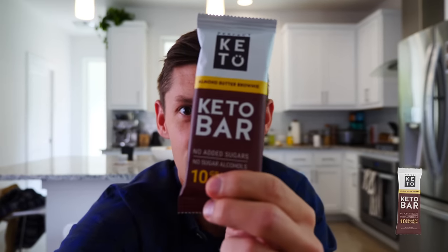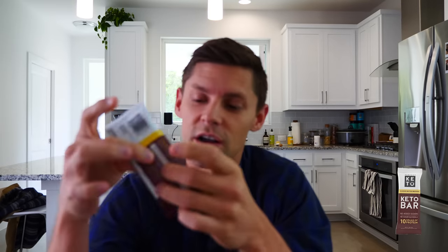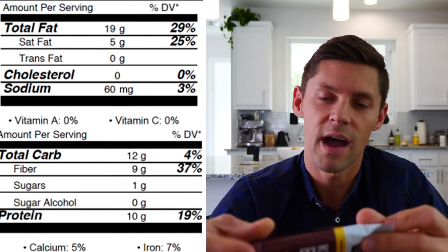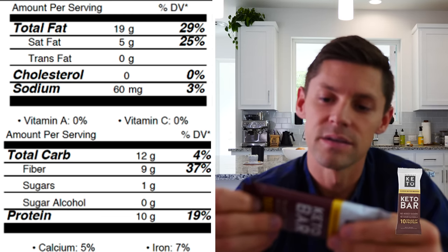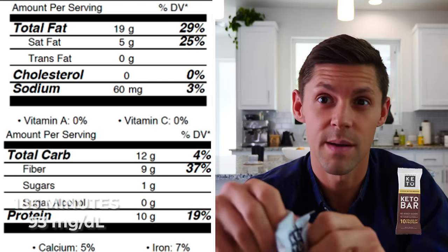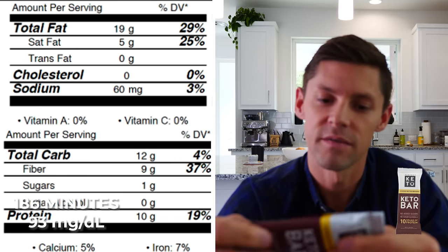This one is a labor of love — my baby — the Perfect Keto bar. Clearly I'm going to be biased about this one. I spent about 18 months developing this bar. The flavor is almond butter brownie. Ingredients: organic almond butter, soluble tapioca fiber, cacao butter, collagen protein, organic cocoa, almonds, sunflower lecithin, organic coconut oil, sea salt, natural flavors, and stevia. Nutrition facts: total fat 19 grams, total carb 12, total fiber 9, so 3 grams net carbs. Size: 45 grams, and 10 grams of grass-fed collagen protein.